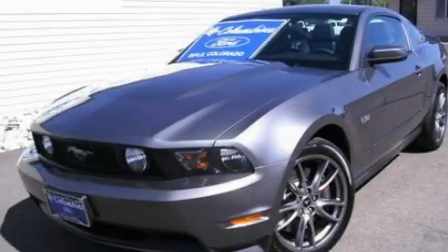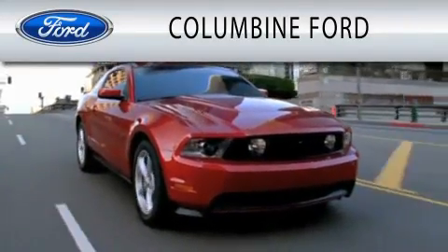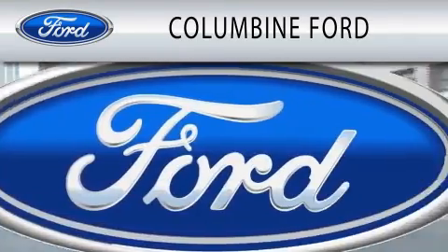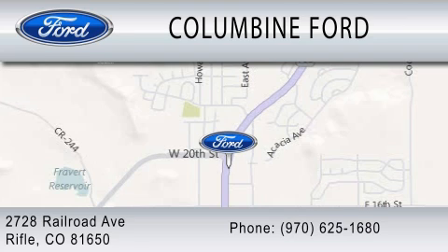We invite you to contact us today to learn more about this vehicle. Columbine Ford is dedicated to doing everything possible to ensure that the experience you have selecting your vehicle is as pleasant as possible. We are located at 2728 Railroad Avenue in Rifle.